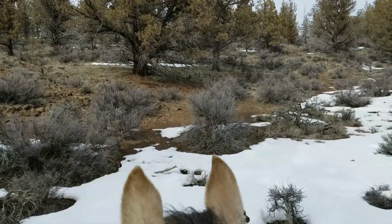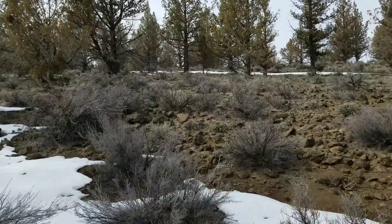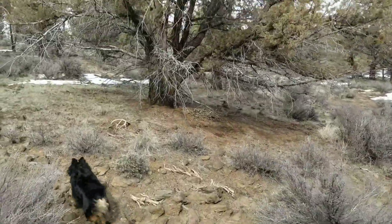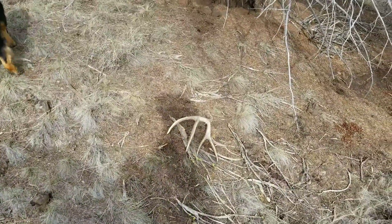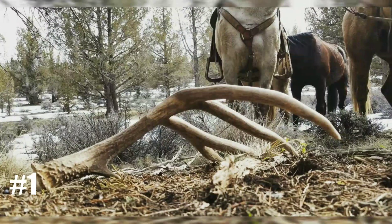Oh yes! Oh man, I'm going to see if I can find the other side. Look at that shed — what a find! I need to be in that shed spot. That's really something — you see that!